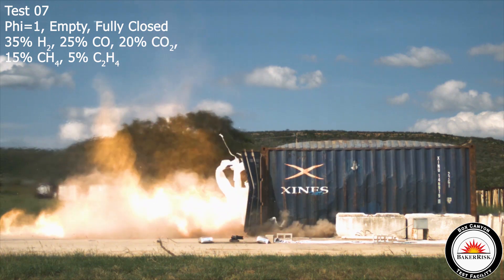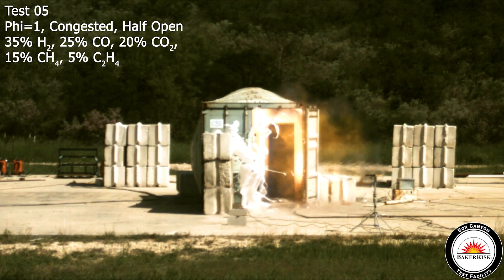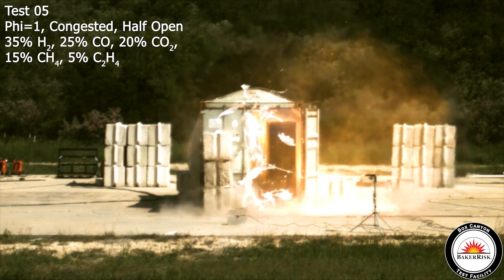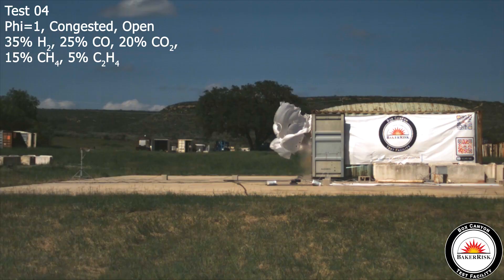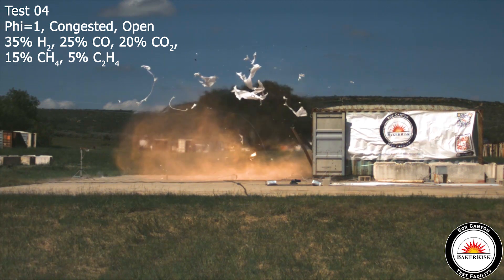You want to know how strong the blast is going to be and if that challenges in any way the things that you have in place around it. We did a very simple treatment for congestion. Congestion in this context is anything — any physical object that will be there inside and will have an interaction with the flame front.